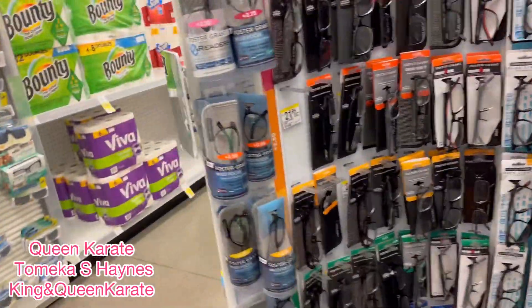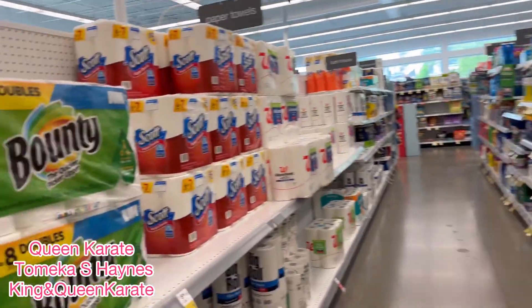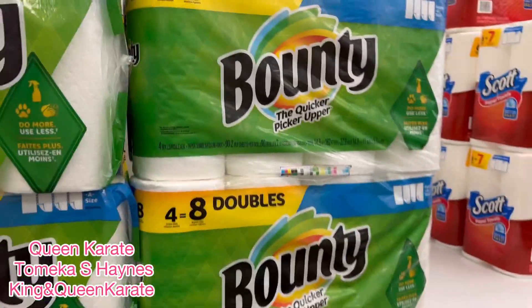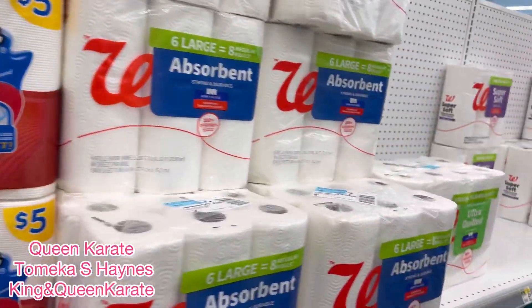I'm looking for a purse. They don't really have nothing in here — this one. I came to a second store, you guys.